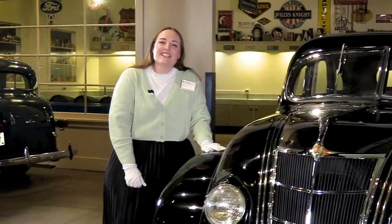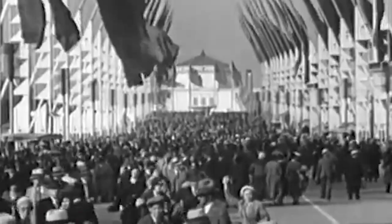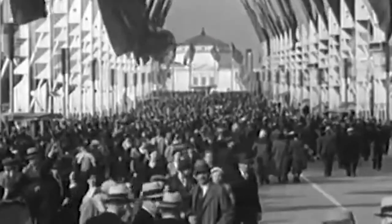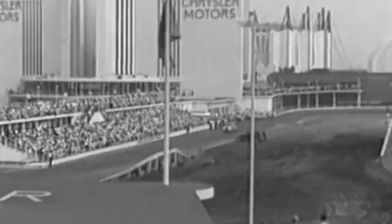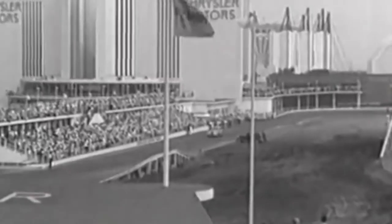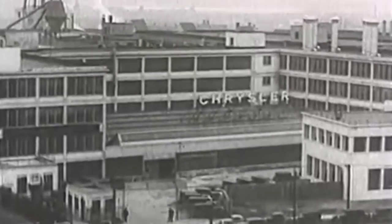After more than six years of development, the Chrysler and DeSoto Airflows debuted in 1934. They were presented at the New York Auto Show that January. While it was met with mixed reviews, orders did start to come in. However, Chrysler was not showing the public its finished Airflow model.